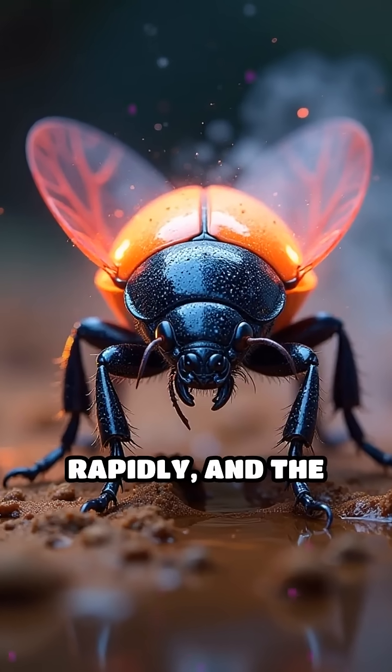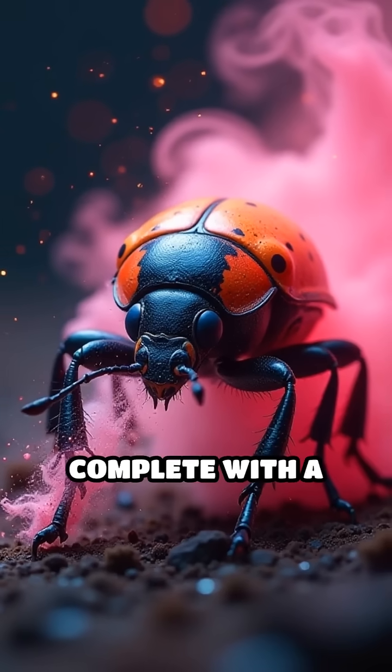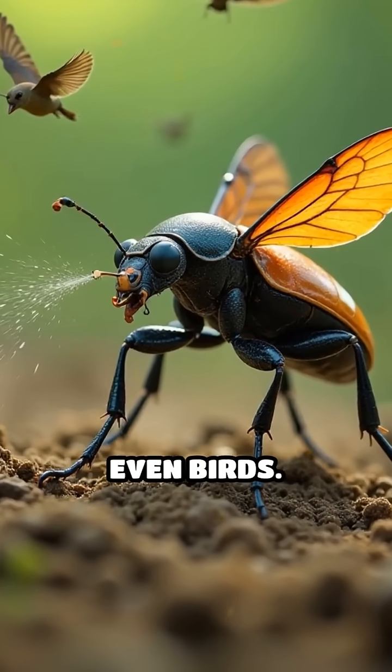Pressure builds rapidly and the beetle fires the boiling spray in precise pulsing jets, complete with a popping sound and a cloud of toxic vapour. The attack is so fast and powerful, it can drive away ants, frogs and even birds.